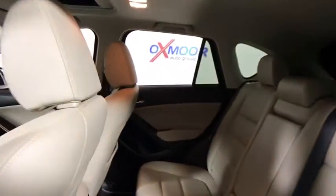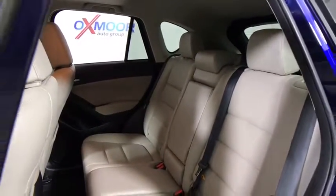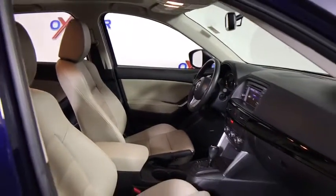Traction control, navigation system, backup camera, dual airbags, power steering, alloy wheels, one owner, four-wheel disc brakes, heated front seat, electronic stability control, rear window defroster, CD player.